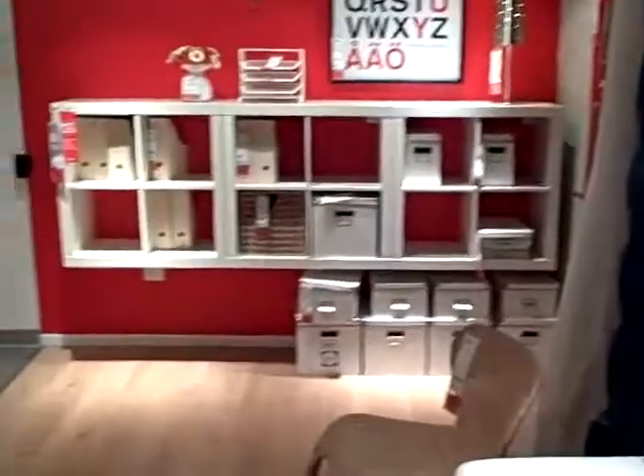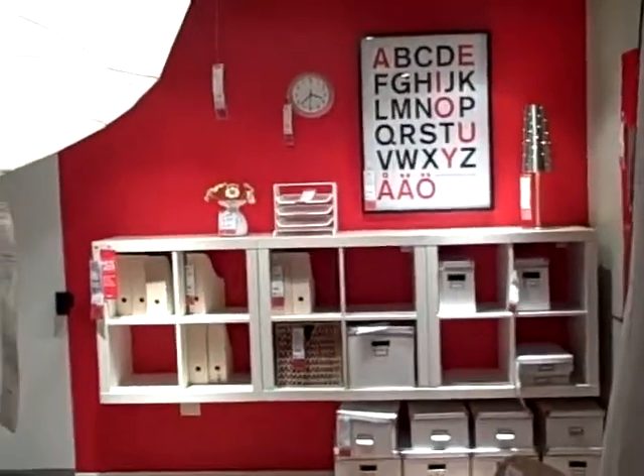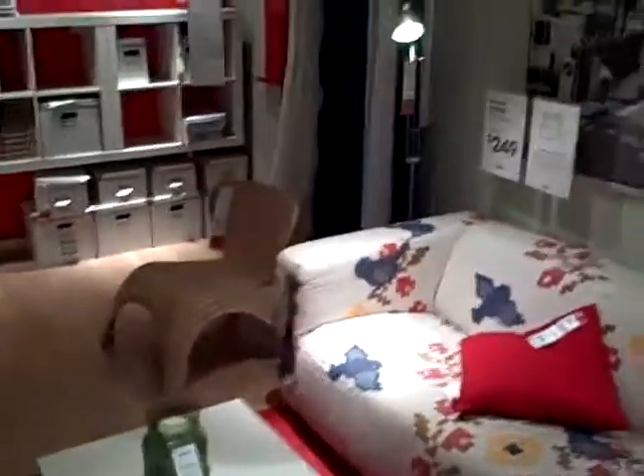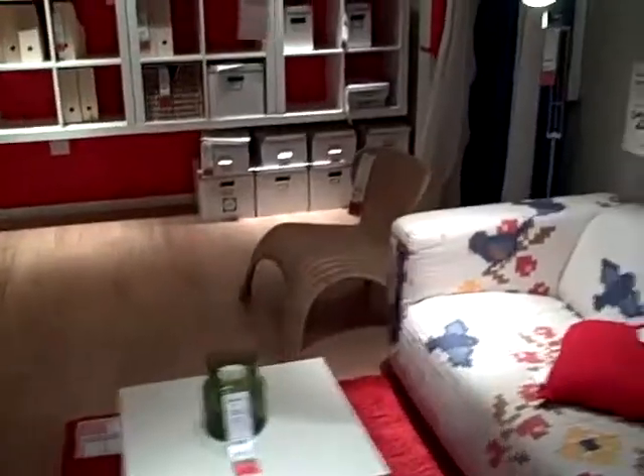It's just the furniture in here, $7.99. There's a lot of decorative features too — some cool little lamps, a little Expedit media center, a rug. Some cool stuff in here. Not bad. Whole room, $7.99.